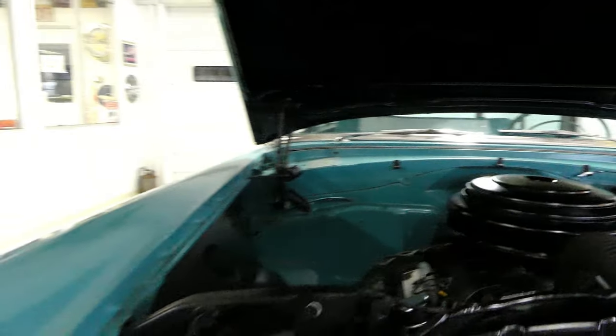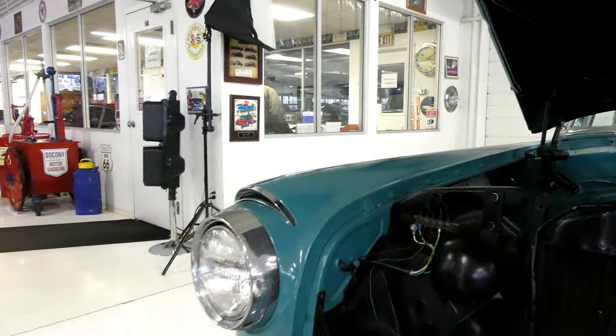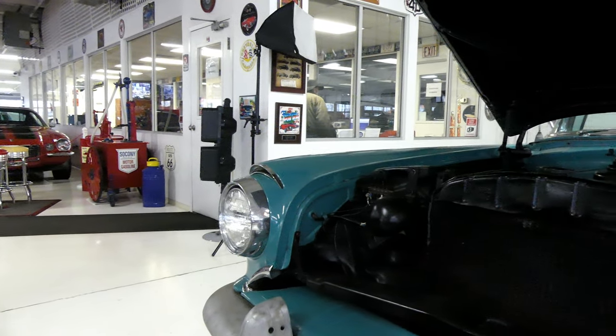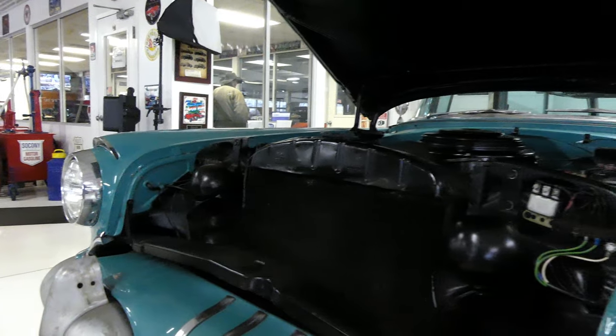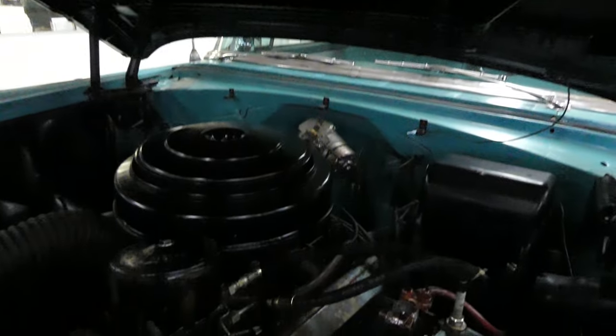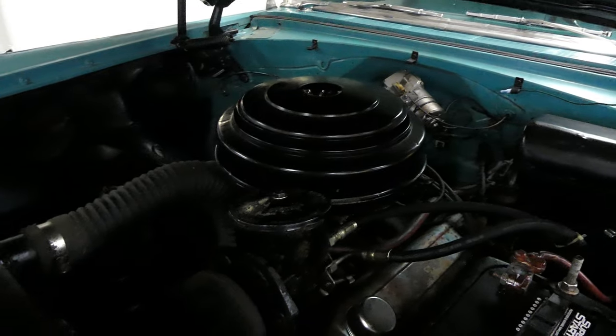A couple of rare options on this guy too — power windows, power brakes. And it did come with AC from the factory, though it is non-operational.